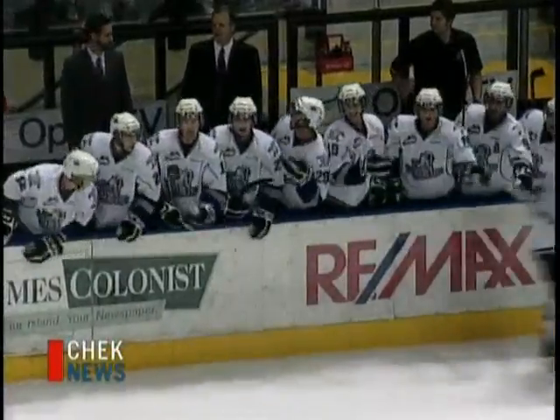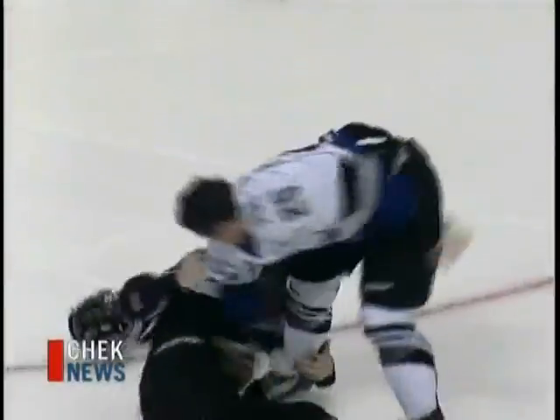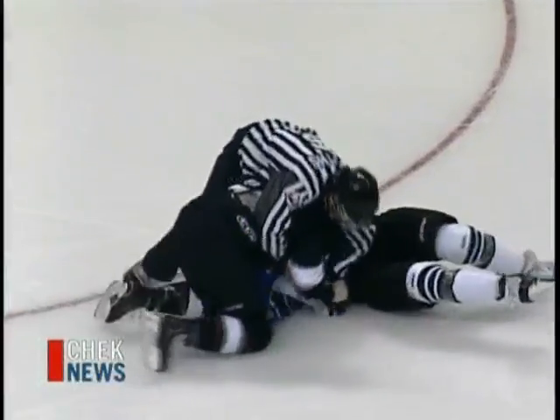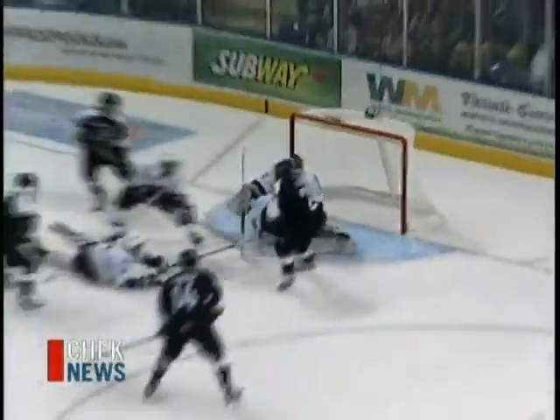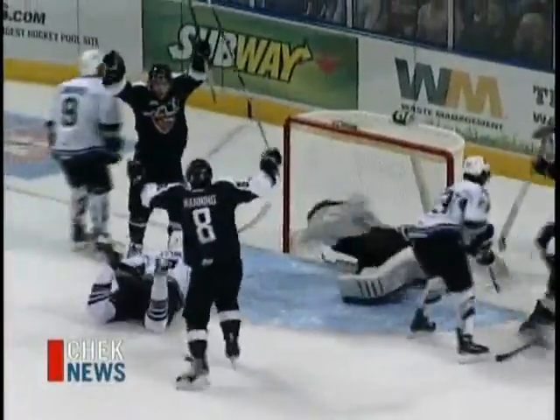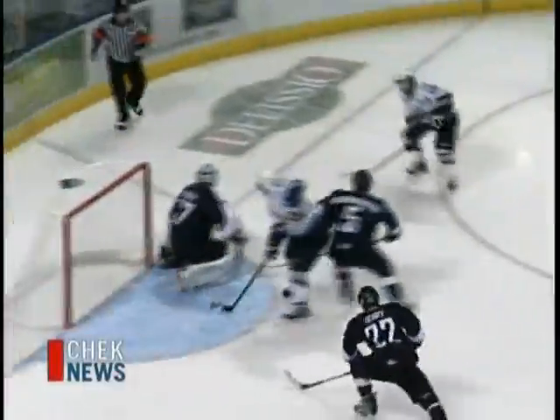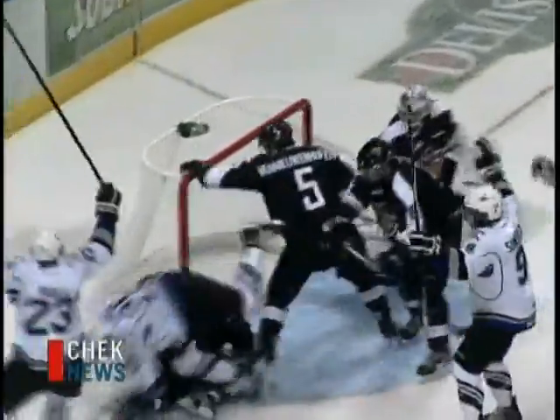Then the rivalry between these two teams gets going. Plenty of rough stuff in the first period — fans loving that. We got ourselves a hockey game. The Giants even score on a 5-on-3 power play, James Henry finishing off the scramble in front. It's ugly but it counts, and it's a 1-1 hockey game. The Royals respond on a power play of their own — some great passing down low and Robin Sudek taps it home. He had the Gordie Howe hat trick last night, and it's 2-1 Royals.